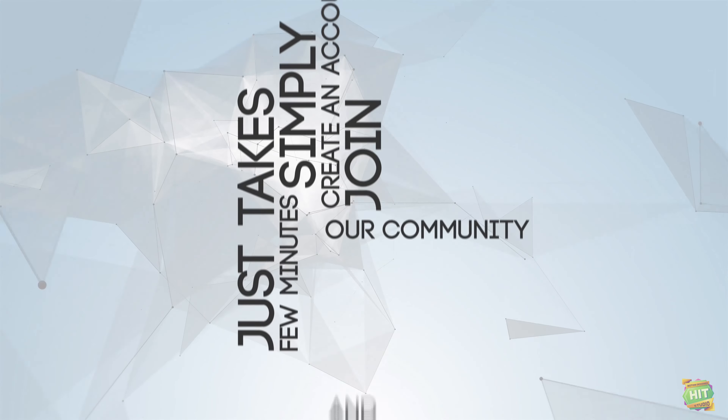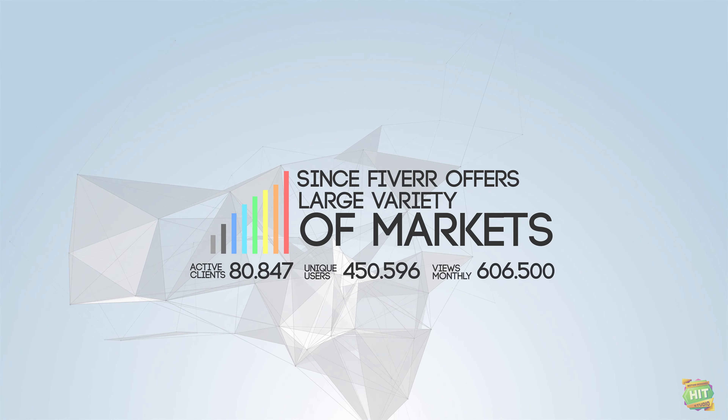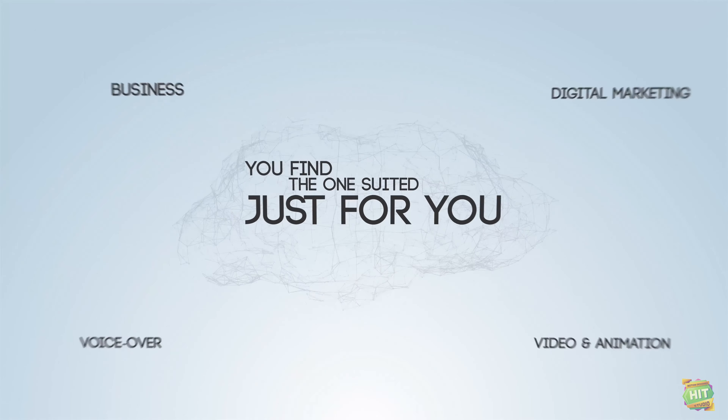Simply create an account, join our community and upload creative services. And since Fiverr offers a large variety of markets, you'll find the one suited just for you.